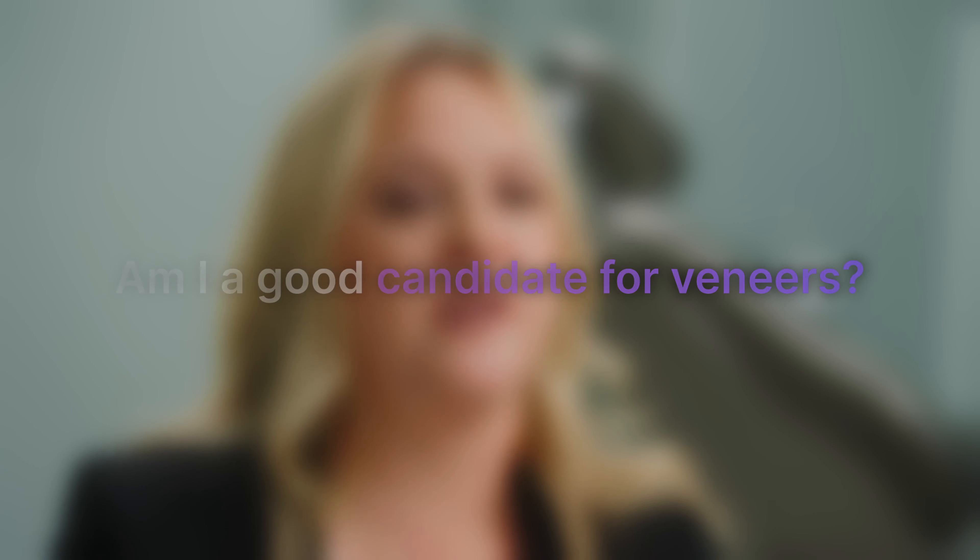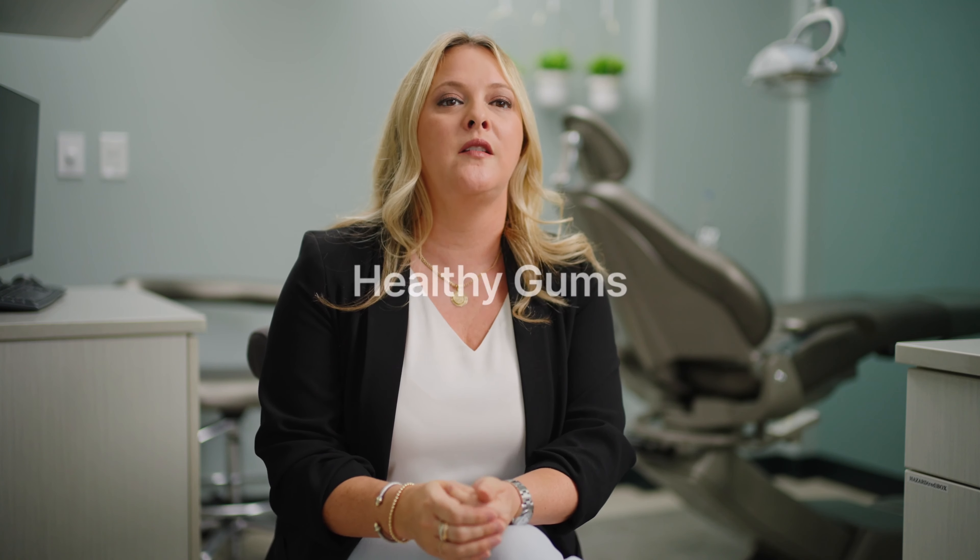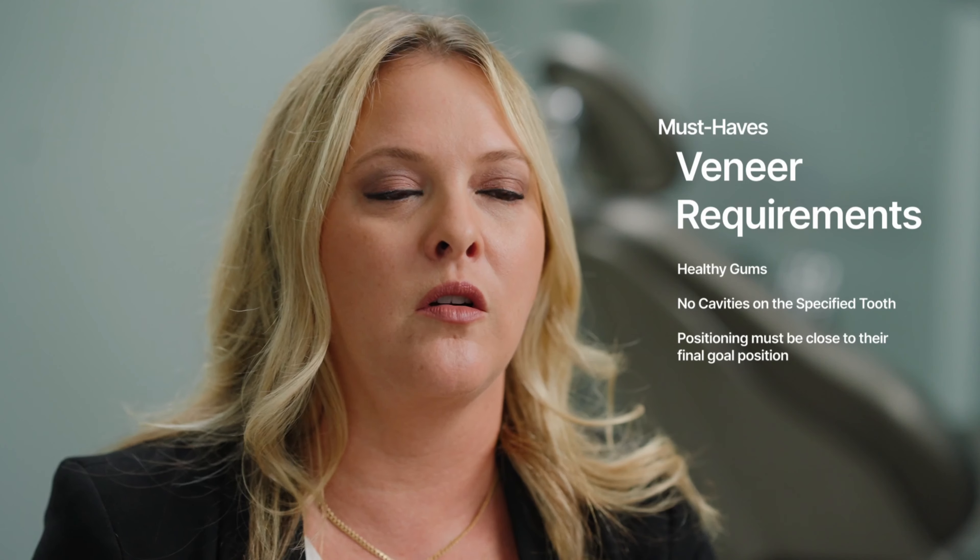A good candidate for a veneer first and foremost needs to have healthy gums and no cavities on any of the teeth we're considering. We also want the position to be fairly close to where the final porcelain position will be. We call it instant orthodontics — where we can fake the look of perfectly straight teeth by tweaking things in the porcelain work. But if teeth are extremely far out of alignment, that gets more and more difficult because we have to be more aggressive in treating those teeth.